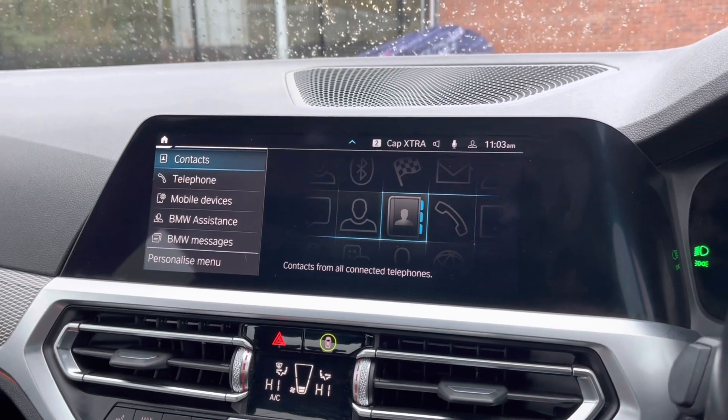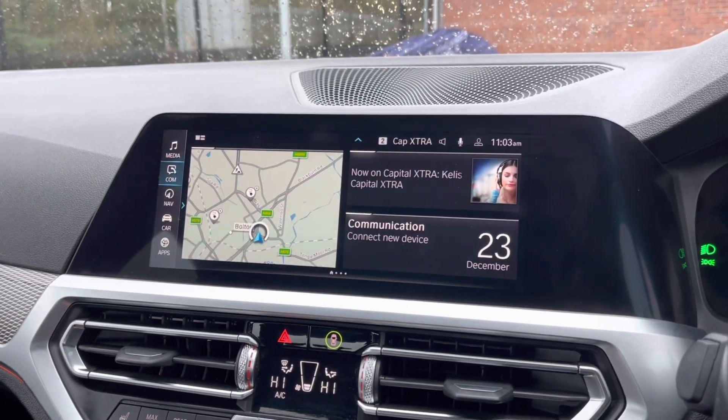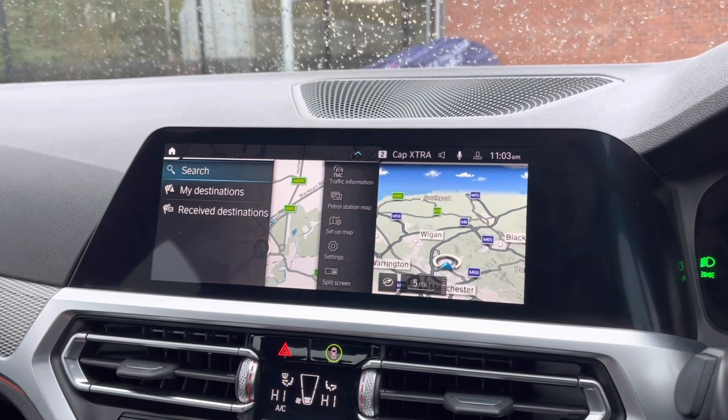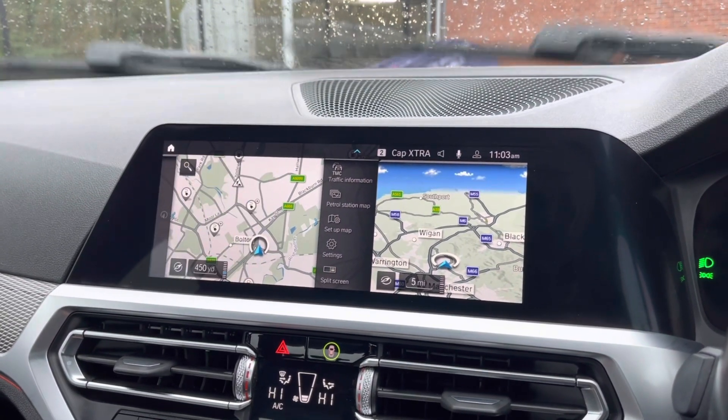You can also connect it so you can take hands-free phone calls, making it a lot easier and safer. It also comes with satellite navigation, allowing you to get to those unknown destinations as quickly and safely as possible.